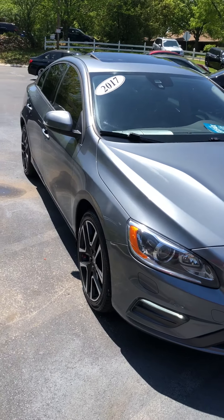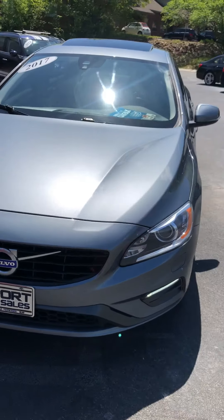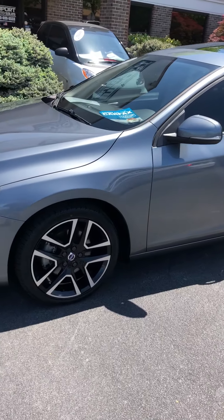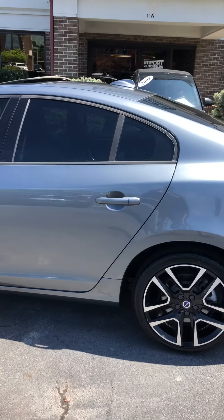Welcome back to the channel. This is our 2017 Volvo S60 T5 Dynamic package — full walk-around video, inside and out.